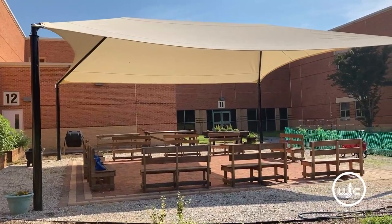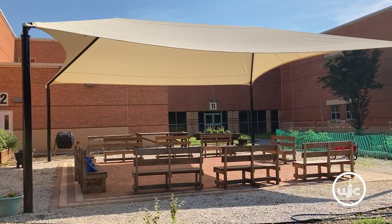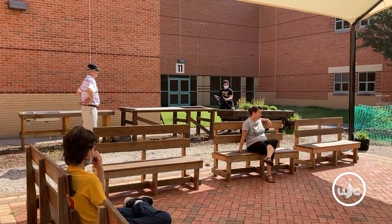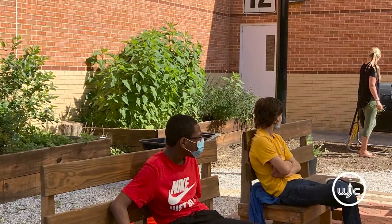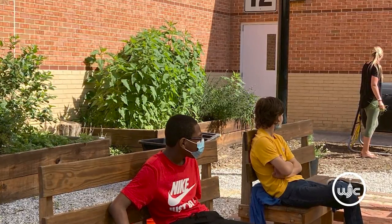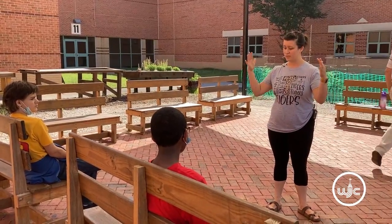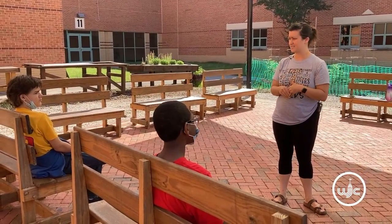We are so grateful for the grant from the WJCC Schools Foundation that made the shade structure possible. It creates a place to escape the sun and heat, allowing our students to cool off between garden chores and other learning sessions. Now it's so nice, and with the higher temperatures coming toward the end of the school year it's been a great asset to have.